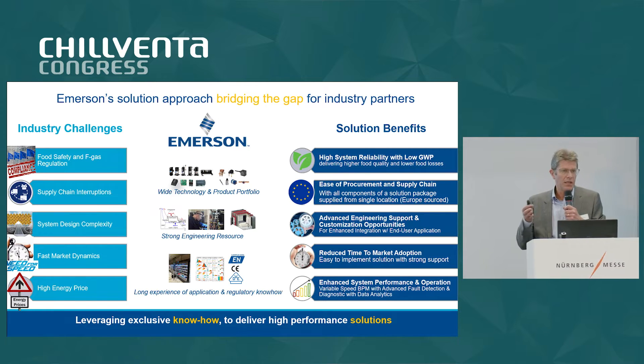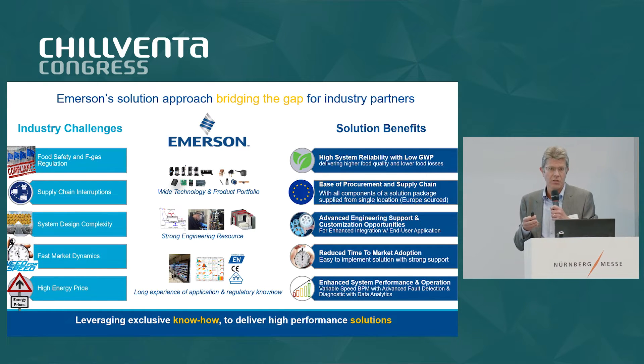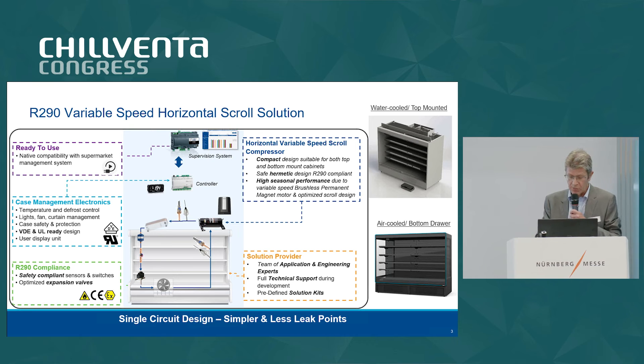The variable speed brings efficiency. Vatsal will show you numbers from the field, but also numbers from simulation — there is no doubt that variable speed is indeed a very efficient solution, especially when you are using BPM motors, which is the case with the compressors that we have.